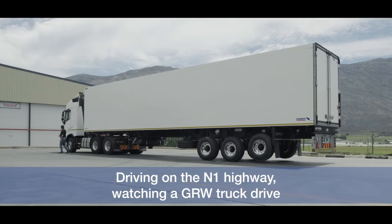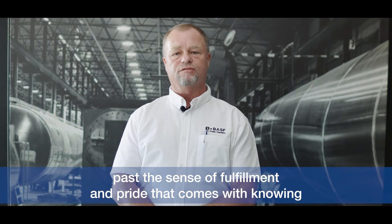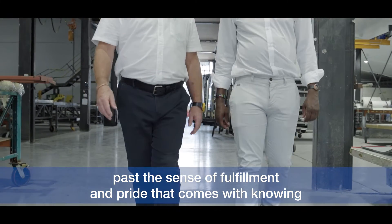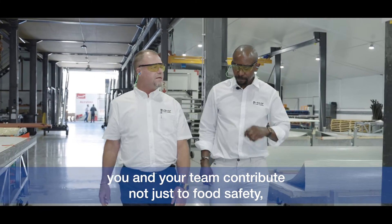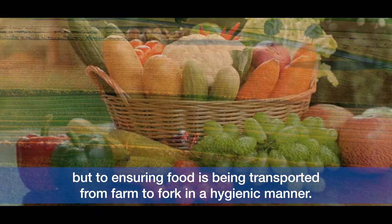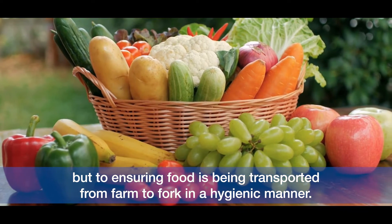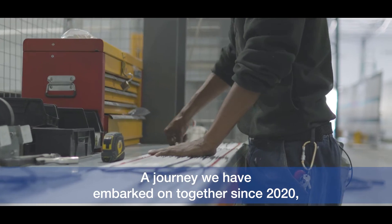Driving on the N1 highway, watching a GRW truck drive past, the sense of fulfilment and pride that comes with knowing you and your team contribute not just to food safety, but to ensuring food is being transported from farm to fork in a hygienic manner.